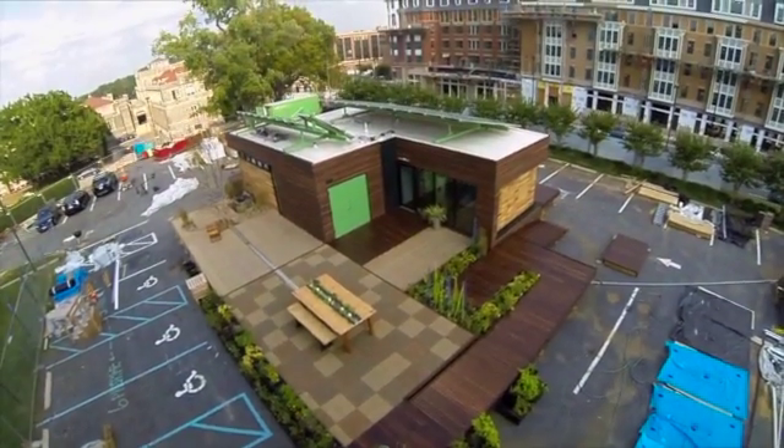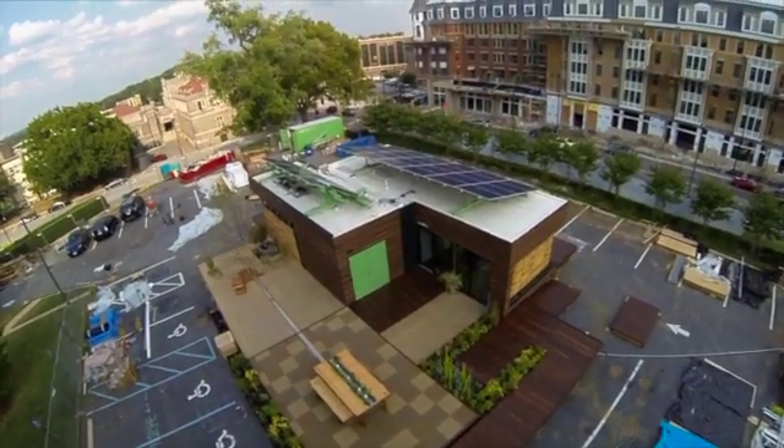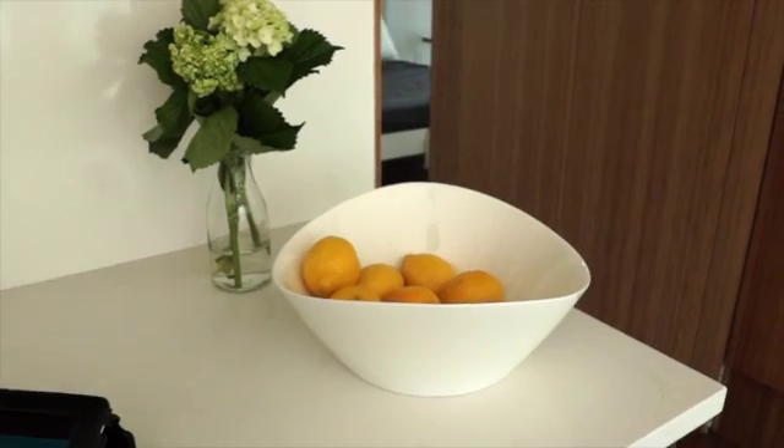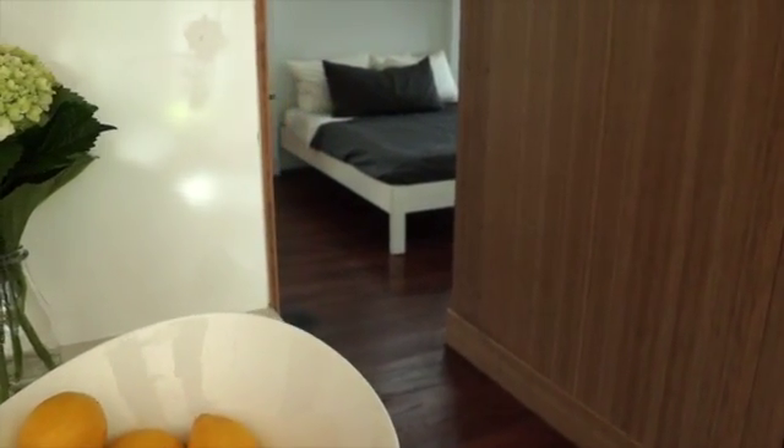Harvest Home's modules are separated into two distinct mechanical zones, individually adjusted for humidity and temperature. A control system interfaces with a handheld device to regulate the home's automated systems and provide feedback to the veteran about his energy and water use.